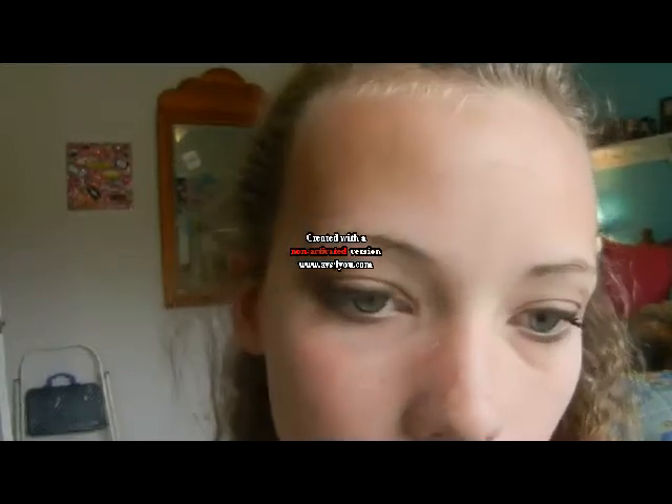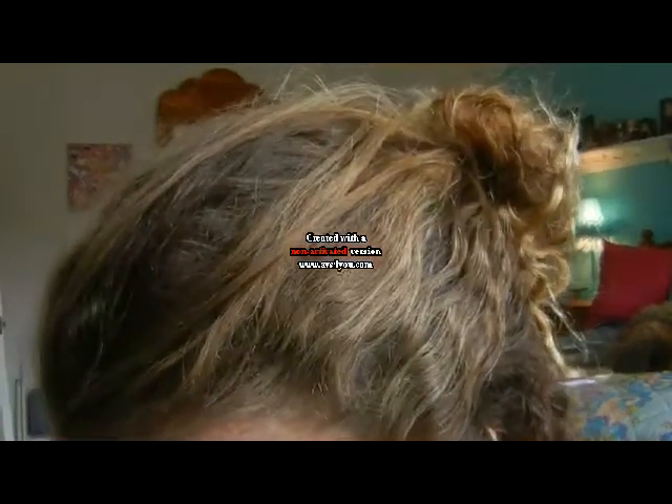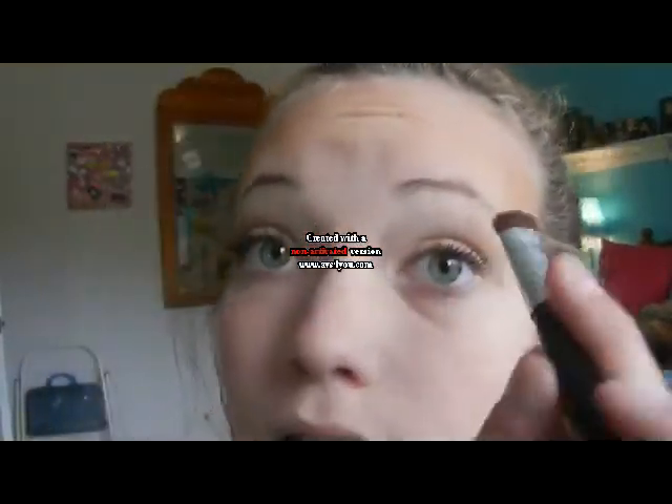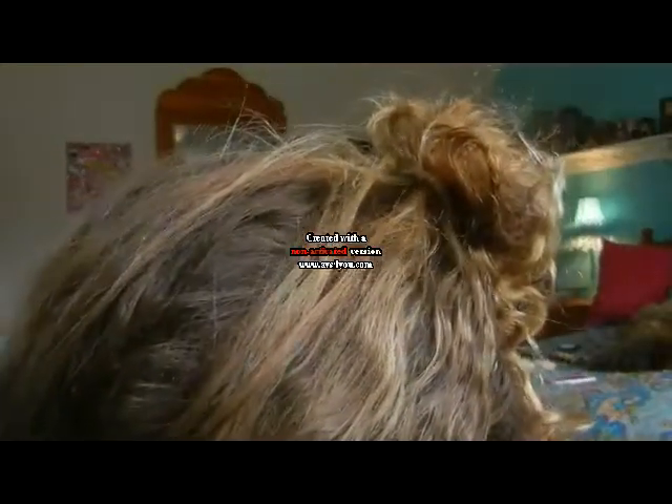Now I'm going to fill in my eyebrows. I'm using my 88 eyeshadow palette, but you can use anything for eyebrow color. I'm taking a small eyeshadow brush because it's better for filling in brows. I'm using a dark brown color — it just looks great, even though that's kind of weird.